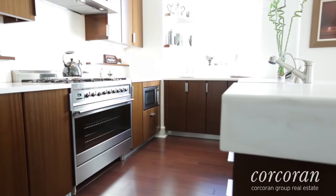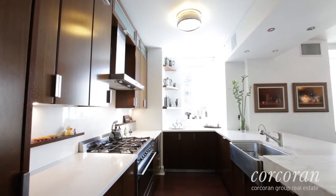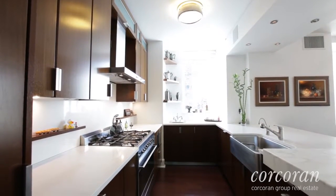The open chef's windowed kitchen is absolutely stunning with wood, Caesar stone, quartz, and stainless steel finishes.